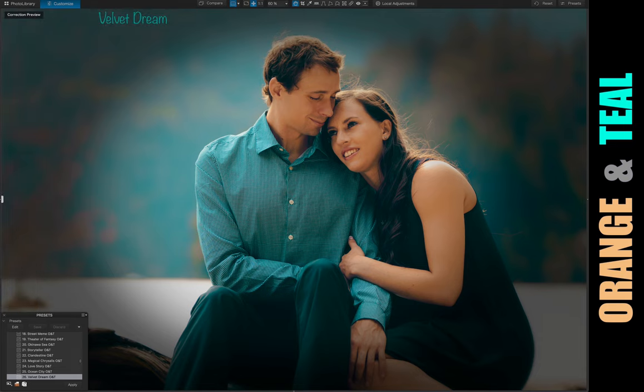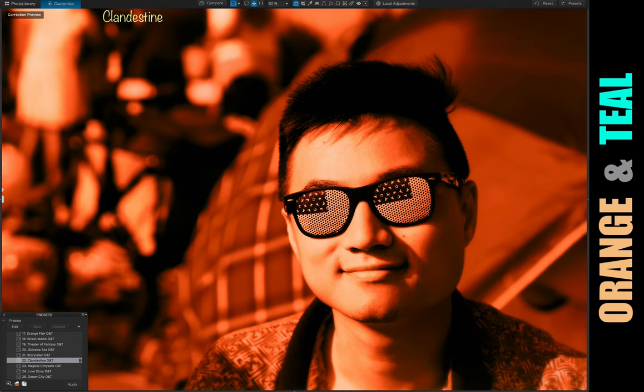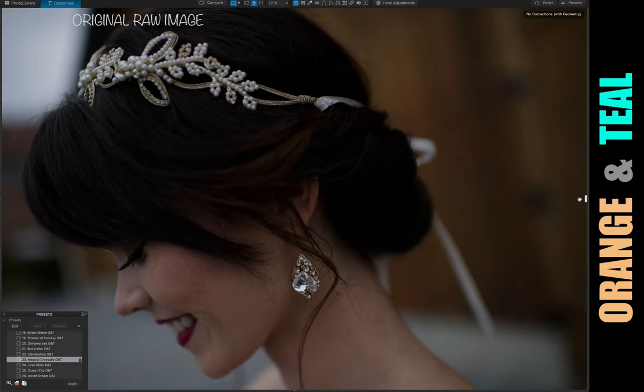Adjusting to the right tone, light, and mood is a tedious editing process. With our presets, we take the guesswork out to give you back your most valuable asset — your time. These filters are designed with a touch of perfection in mind. They are perfect for creating distinctive pictures that will stand the test of time.